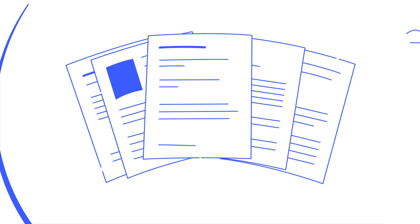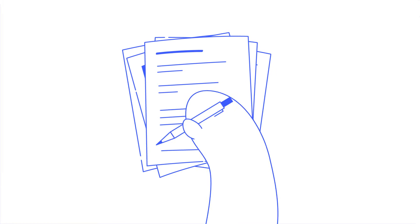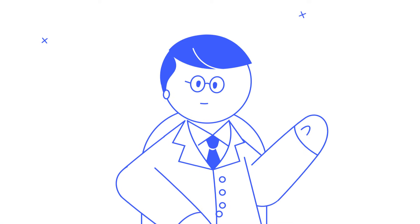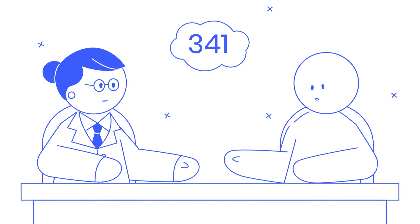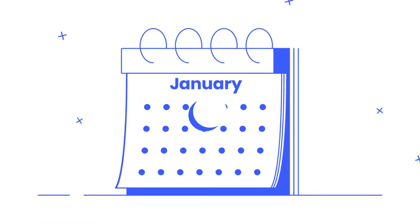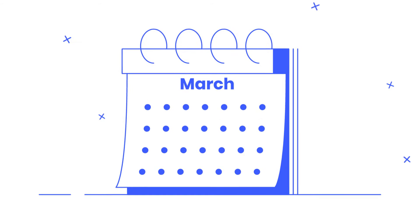Our software tool will then generate your bankruptcy forms based on the info you provide. Once you have signed your forms, you file them at the bankruptcy court, which will assign you a trustee — the official who oversees your case. You and your trustee will meet for what is called a 341 meeting. After filing, you'll also need to complete a second online course.